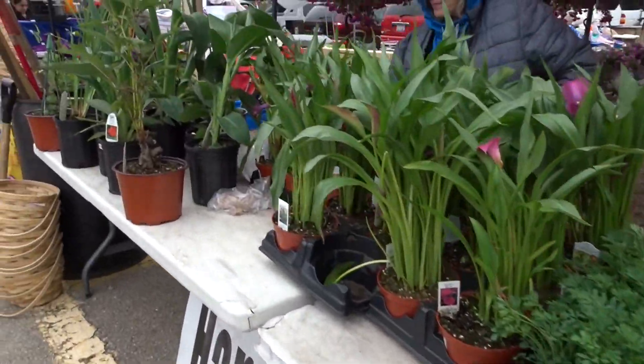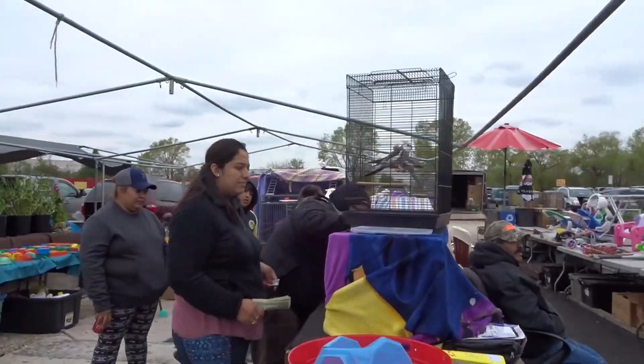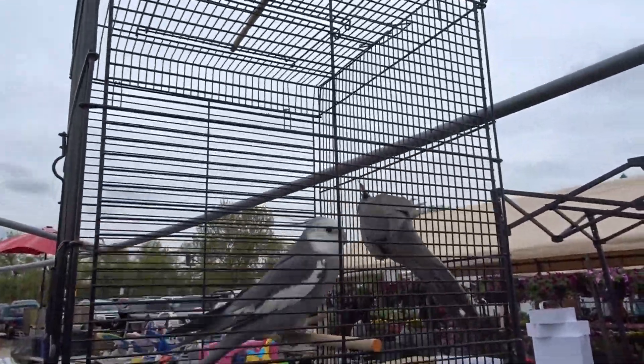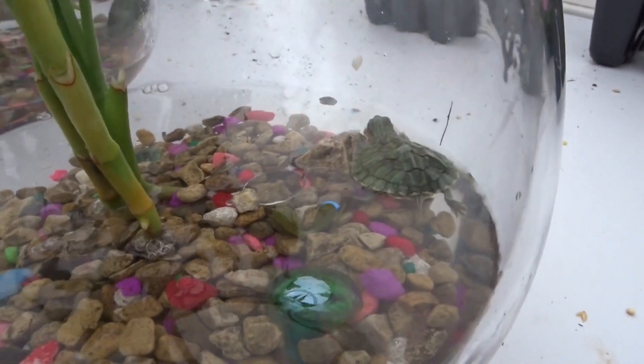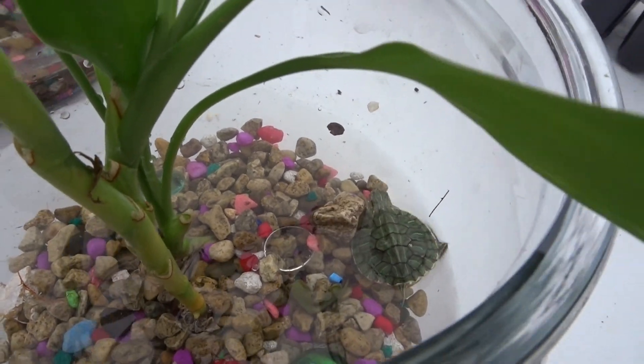Oh my god, I hear birds! Let's go check out the birds — I literally ran over. Hanging baskets? No! There are little birds! What's up, bud? Oh, poor little birds. Oh my gosh, there are little turtles in there too — that is wild!